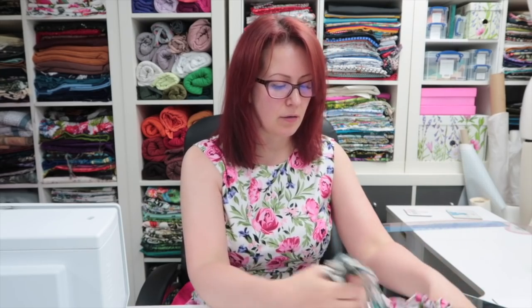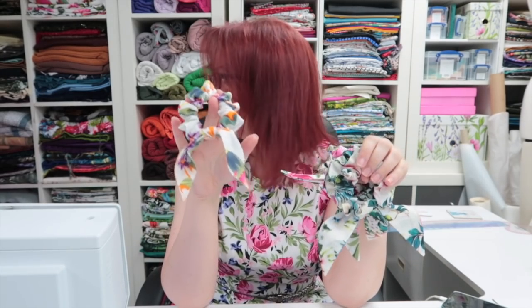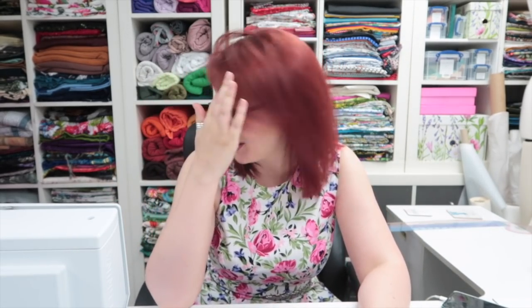I decided to work my way through all the scrunchies that needed white thread - I've got four that match the flamingo habitat, one that matches the t-shirt and Gertie dress, and two that match this dress. I'm not sure what I'm going to do with all the scrunchies - I'm definitely keeping one of each. Linnea suggested putting them up as Patreon rewards which I'm up for, and I have Patreon stuff to catch up on this week. Would anyone be interested in scrunchies in the shop? Let me know in the comments.